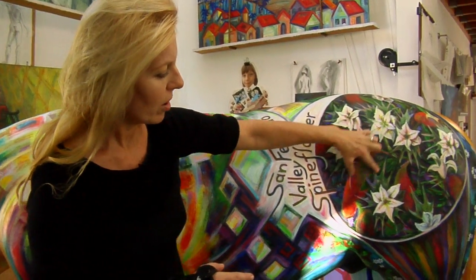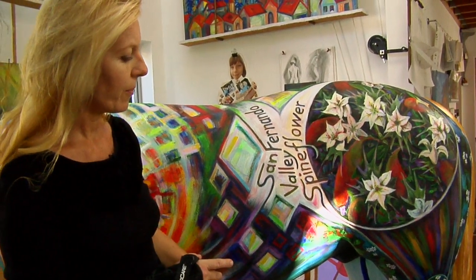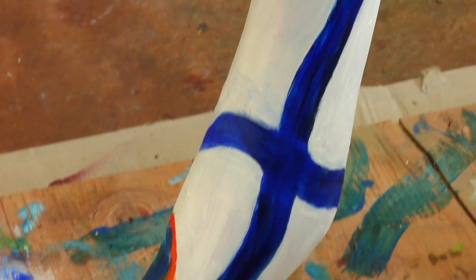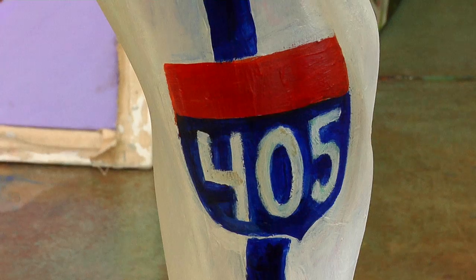It has long leaves that are gold and green and reddish in tone. On the back leg we have the 405 freeway, and I put freeways in different places because that's the lifeblood of San Fernando Valley. It brings people commerce, it's a movement of energy — it's like an artery in a body. It moves a lot of stuff.